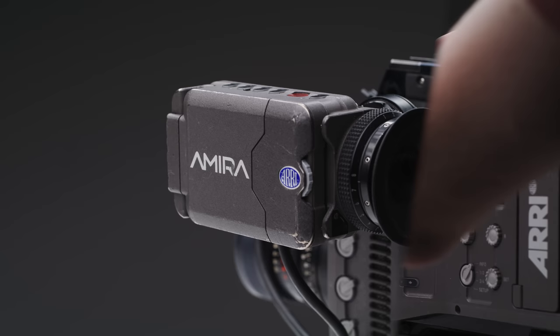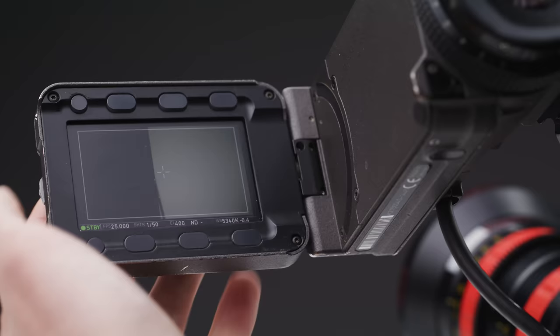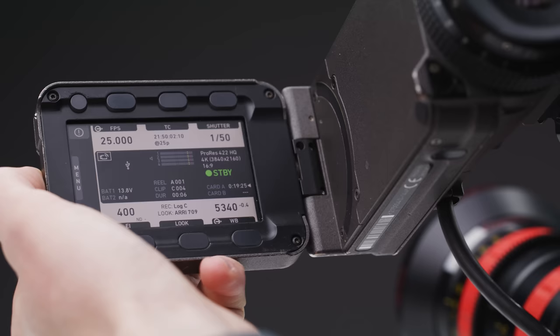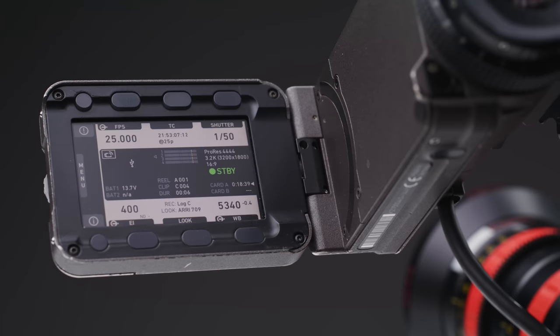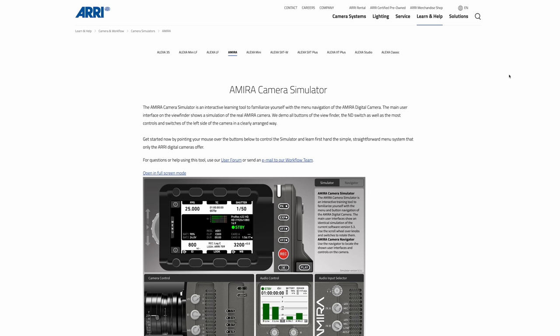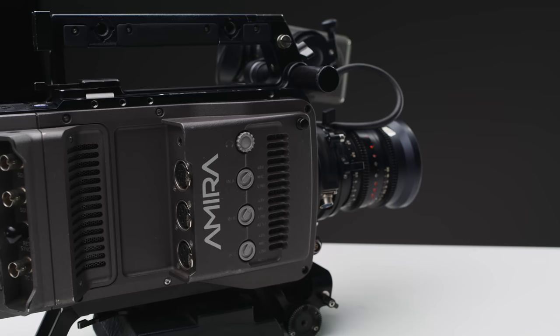The Amira's viewfinder is similar to the one found on the Alexa Mini and is pretty great — not as good as the new NVF2, but still decent. You can control a lot from the EVF itself, which acts as the main menu input, and you can also monitor your image on the screen. One hidden feature is the playback button on the bottom of the EVF, which you hold to enter playback mode. The menus are similar to modern ARRI cameras — simple and fast. ARRI also has a menu simulator for the Amira online. The camera draws air in from the operator side and exhausts hot air on the other side, so you don't get hot air blowing into your face.